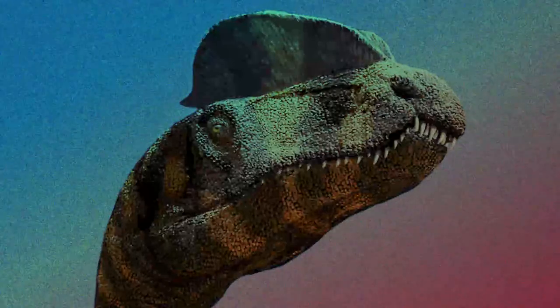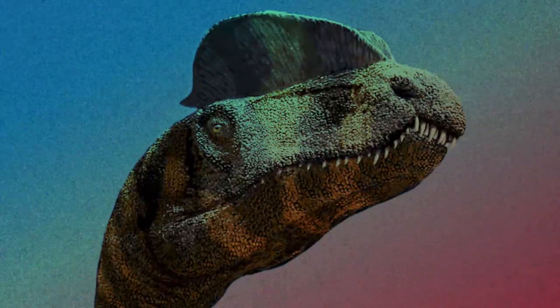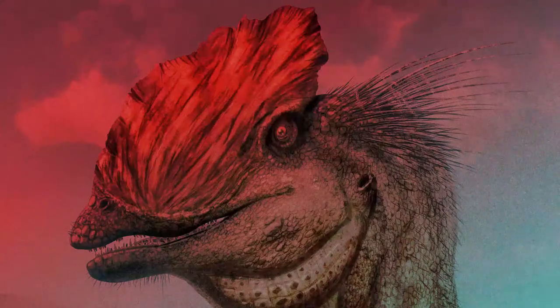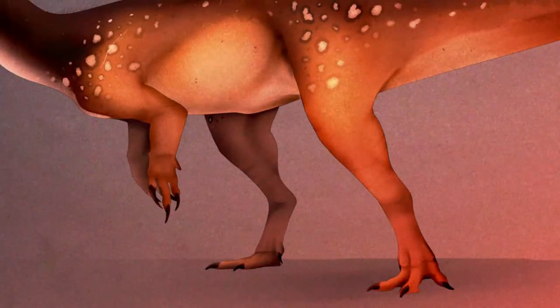Dilophosaurus was much bigger than most of the animals in its ecosystem, proving absolutely that it was an apex predator within its habitat, able to hunt, ambush, pin, and kill prey items whenever it needed to satisfy its hunger to survive.